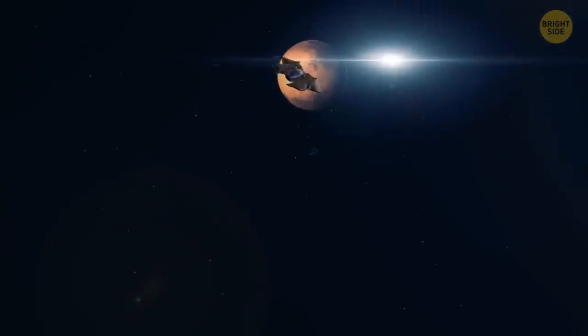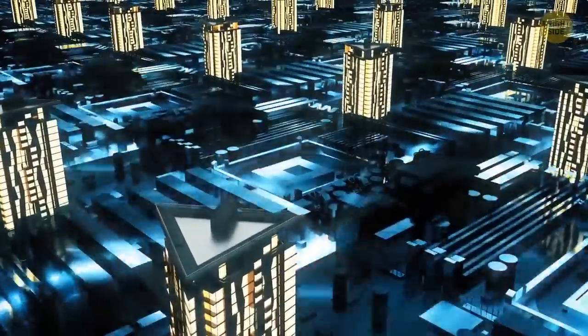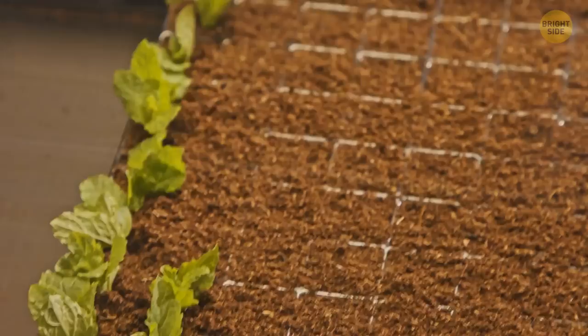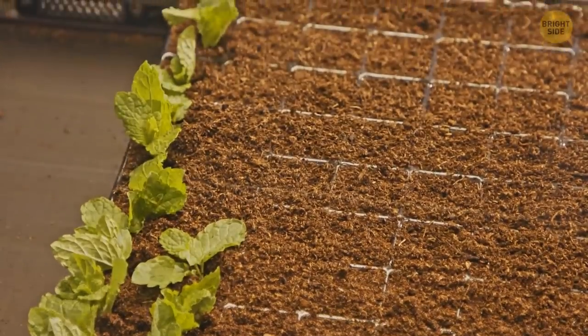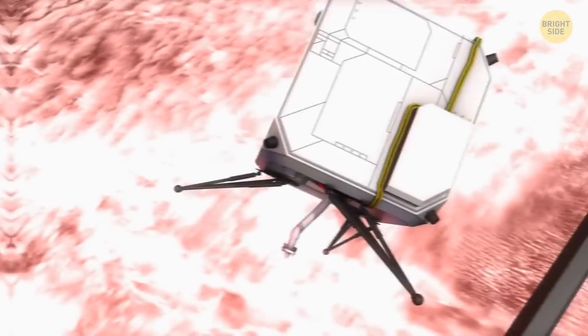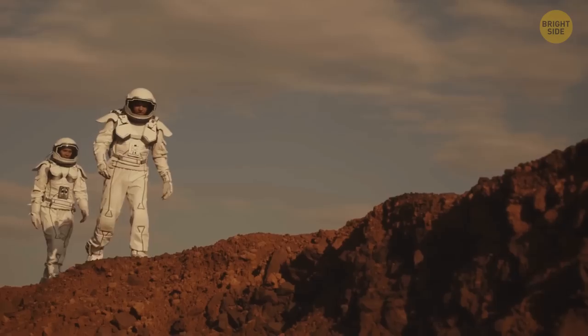Construction continues for two more years until the next flight window. Some astronauts leave Mars, but more and more people arrive with every mission. They no longer live in spaceships — there are comfortable underground houses and 3D-printed shelters. Most food is already produced on Mars, with new generations of robots working alongside farmers and building ever more houses.